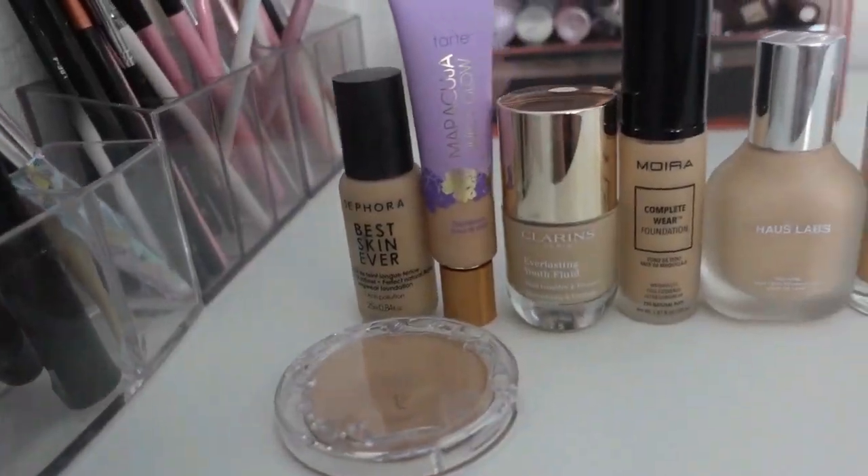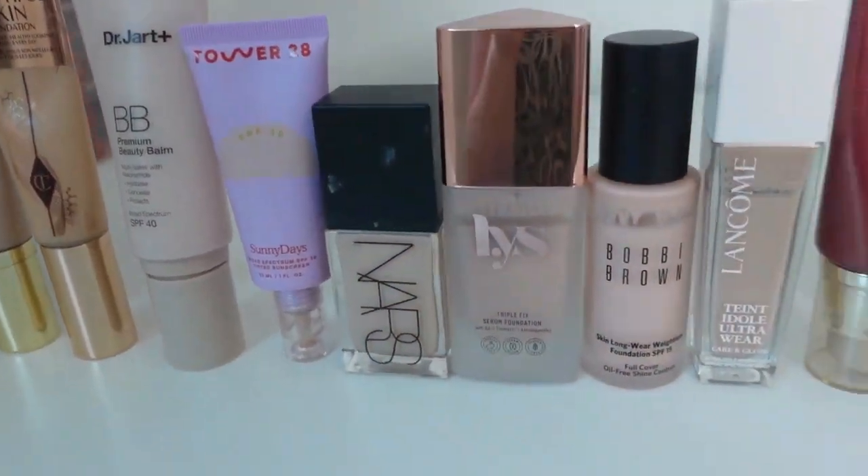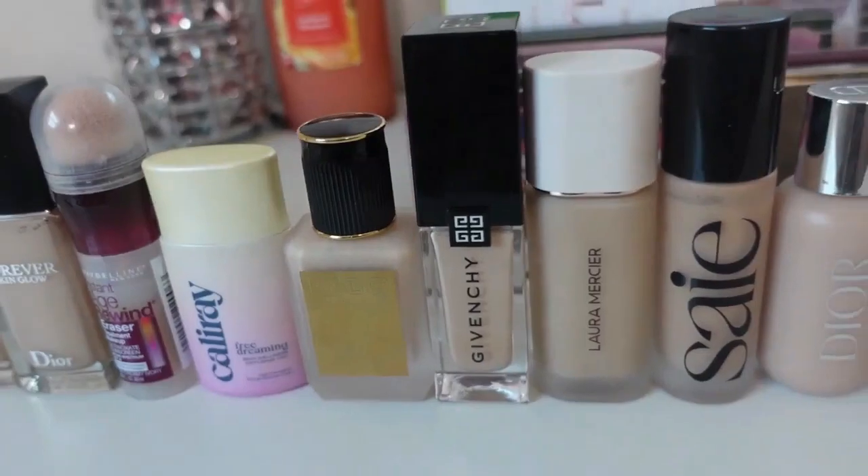Hey guys, welcome into today's video. This is going to be a brand new series on my channel — a foundation a day for 42 days. The reason I wanted to start this series is that I have 51 foundations in my permanent collection. It's the number two item, maybe number one right now, of makeup that I really like testing.